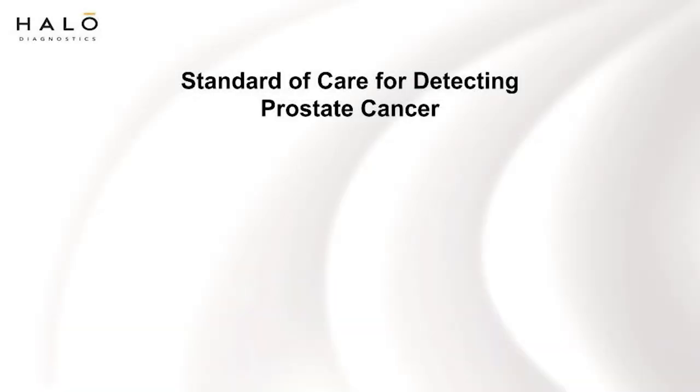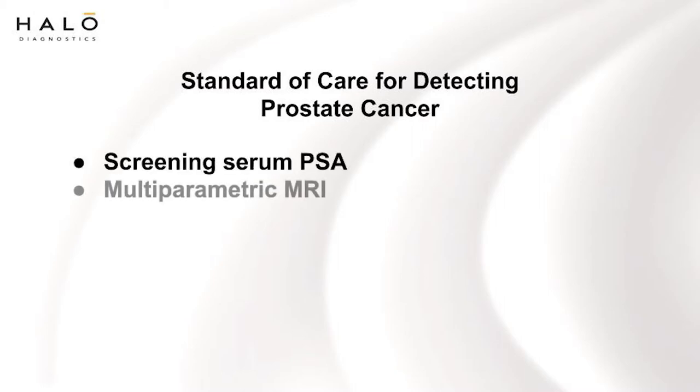The standard of care for detecting prostate cancer currently includes getting a screening serum PSA followed by a multiparametric MRI in patients with an elevated PSA, and in patients whose MRI is abnormal, then having an MR-targeted biopsy of the prostate. In a subset of men who have clinically significant prostate cancer confirmed with these standard of care detection techniques, they can go on to image-guided focal therapy.